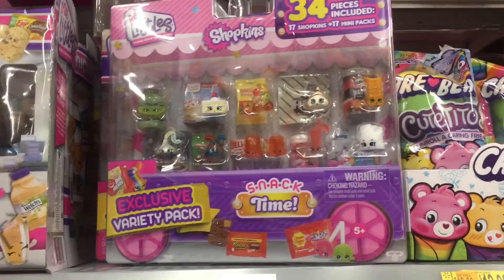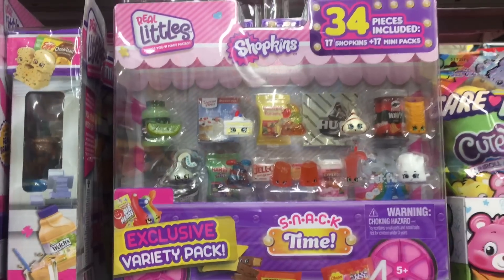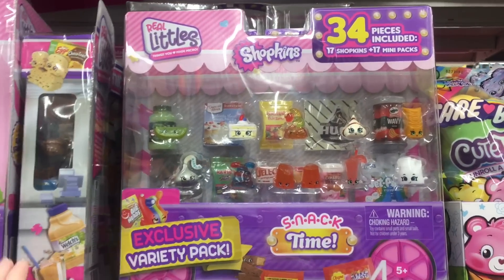And up here they have more of those Shopkins packs. This is the Season 16 exclusive snack time variety pack.